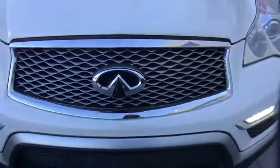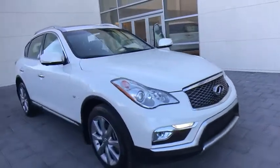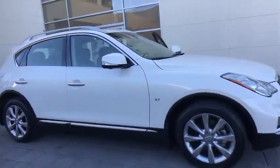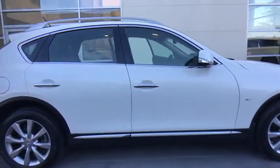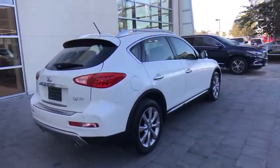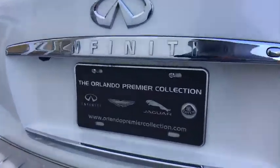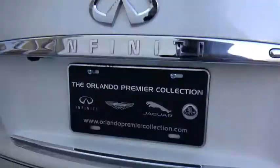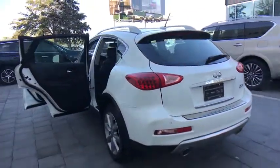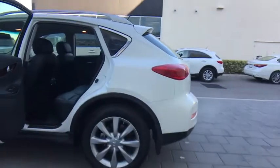The 2017 Infiniti QX50 is the perfect blend of luxury and power. You will be impressed with the QX50's agile sports sedan-like handling. It also comes with very responsive steering and strong brakes. The QX50 offers extremely high levels of safety and luxury, all with a sleek new design. This vehicle has less than 15,000 miles.